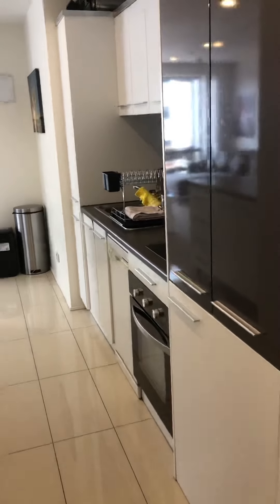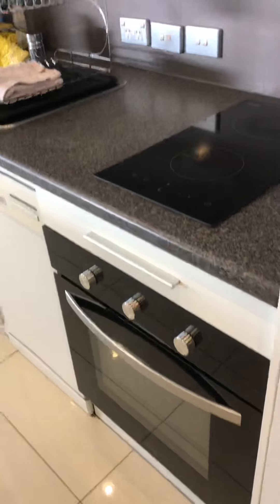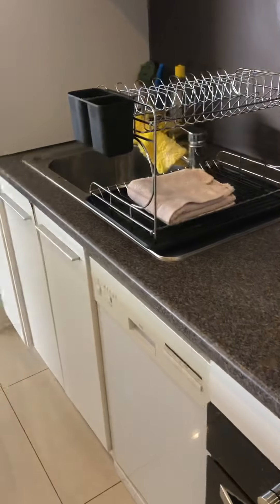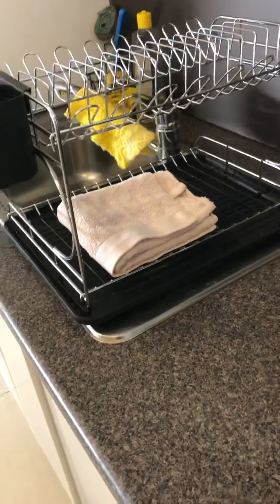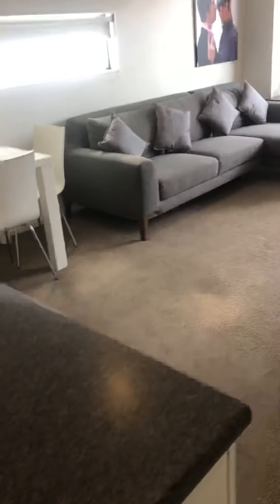As we go through, you'll see the kitchen comes with a fridge freezer, an oven that's roughly six months old, and an induction hob. You've got a nice stone colored bench, so it's very practical and blends nicely with the carpet and the tones in the apartment.